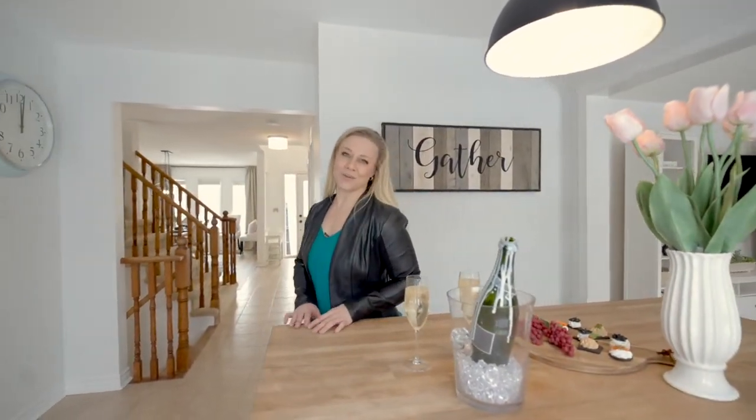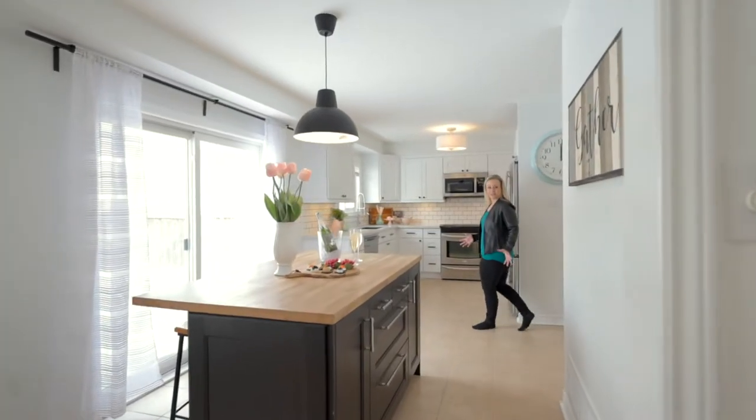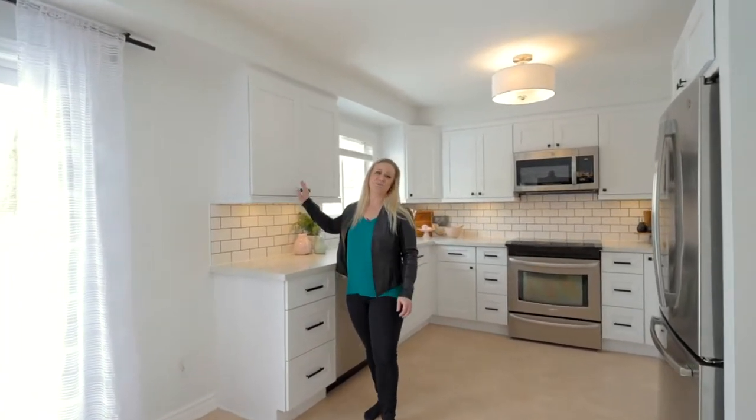Both the living room and the dining room have newly installed luxury vinyl plank flooring. This stunning kitchen was recently upgraded to include a butcher block island, beautiful quartz counters, and ample storage space.